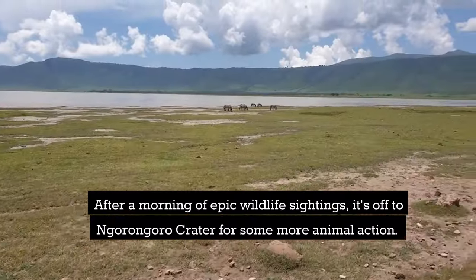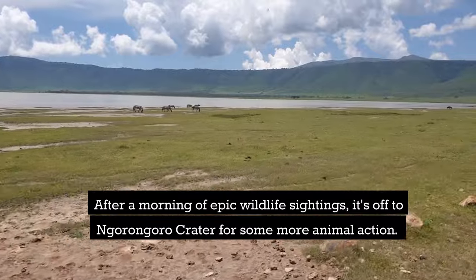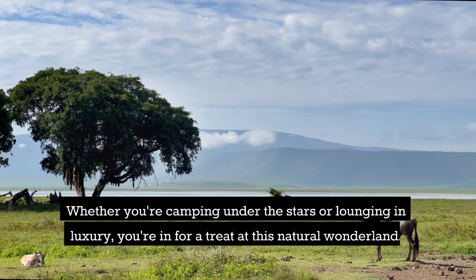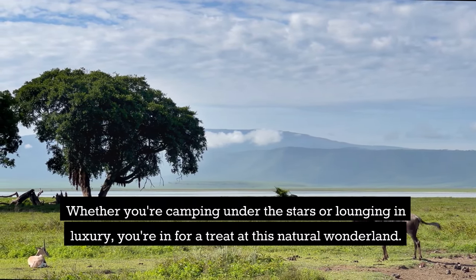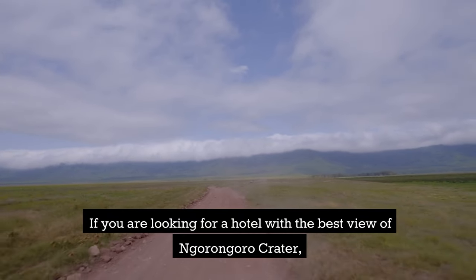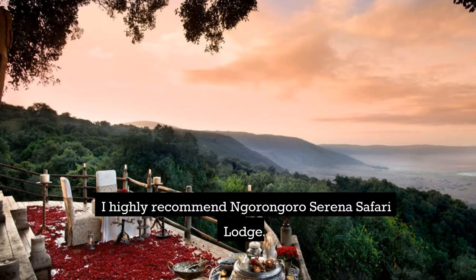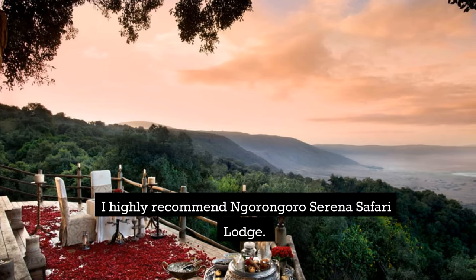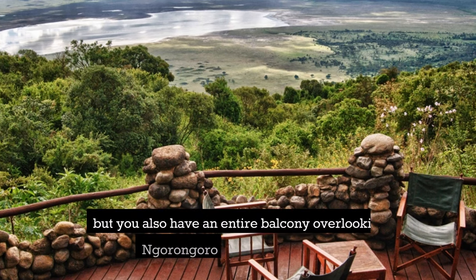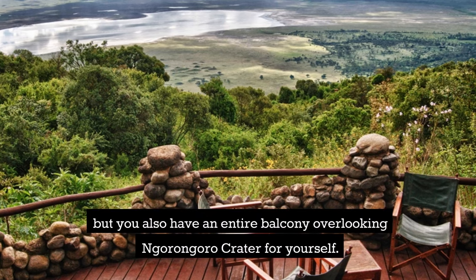After a morning of epic wildlife sightings, it's off to Ngorongoro Crater for more animal action. Whether you're camping under the stars or lounging in luxury, you're in for a treat at this natural wonderland. If you're looking for a hotel with the best view of Ngorongoro Crater, I highly recommend Ngorongoro Serena Safari Lodge — you get a spacious, comfortable room with an entire balcony overlooking the crater.